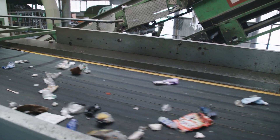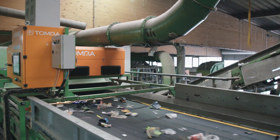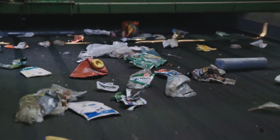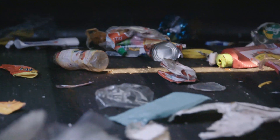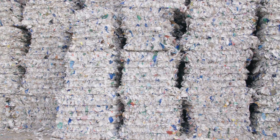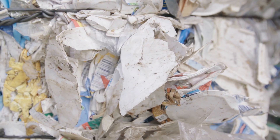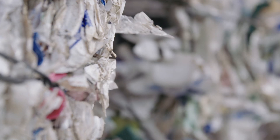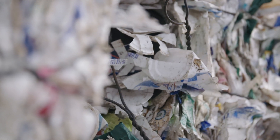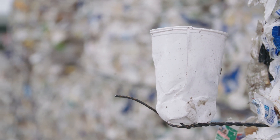After a few initial sorting steps in which metals, fine cardboard and paper, glass as well as films are removed, the remaining plastic fractions, including polystyrene packaging, land on a conveyor belt and enter a near-infrared sorting unit programmed to specifically identify polystyrene. In the sorting center these polystyrene fractions are collected in bales. The concentration of polystyrene packaging items in these bales is around 94 percent, which underlines the high effectiveness of the near-infrared sensor technology.